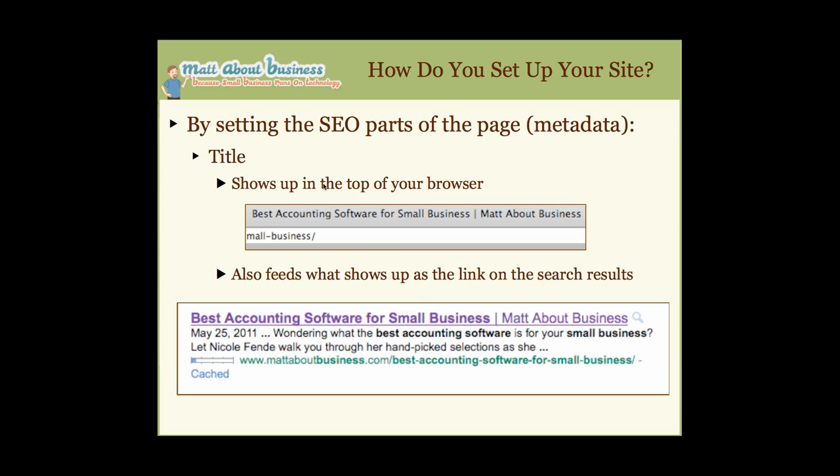You also set up your title — the third piece of metadata. Your title does two things: it shows up at the top of your browser, and it feeds what shows up as the link on the search results page. So 'Best Accounting Software for Small Business — Mad About Business' appears both in the browser and in search results. All of this metadata is used by search engines not just to classify your page, but also to display results.